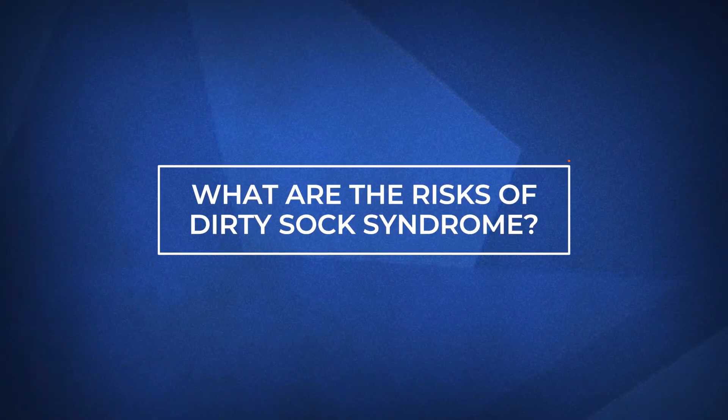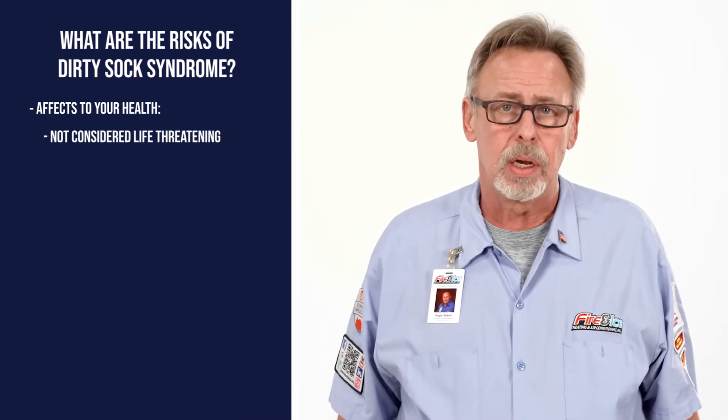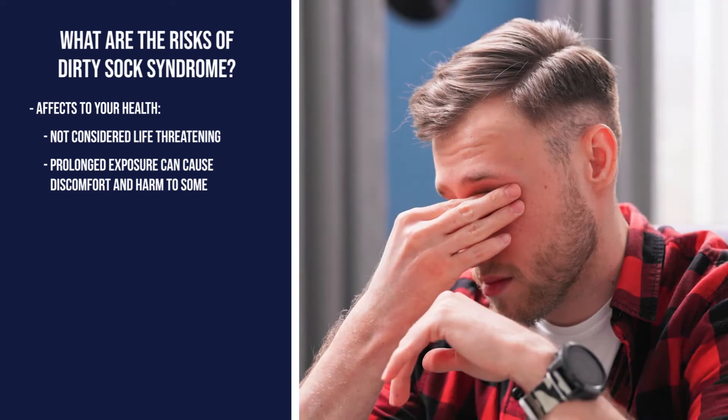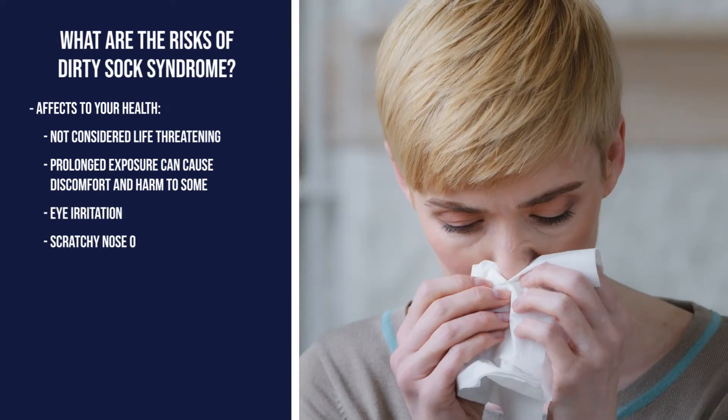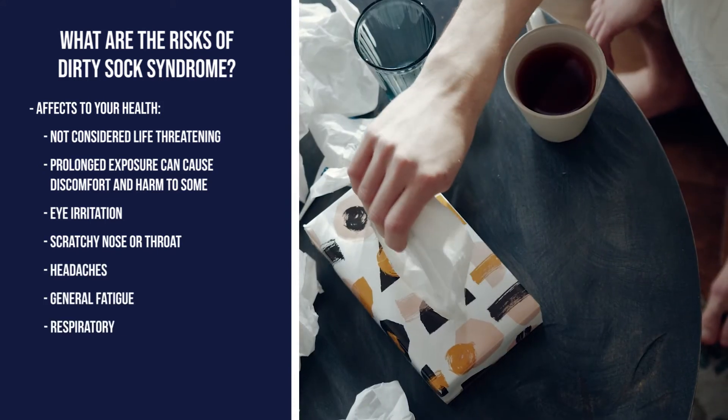What are the risks if your home suffers from Dirty Sock Syndrome? For the most part, Dirty Sock Syndrome isn't life-threatening — it's more annoying than anything — but it can cause discomfort and harm to some. Prolonged exposure can cause eye irritation, a scratchy nose and throat, headaches, general fatigue, and respiratory illnesses.